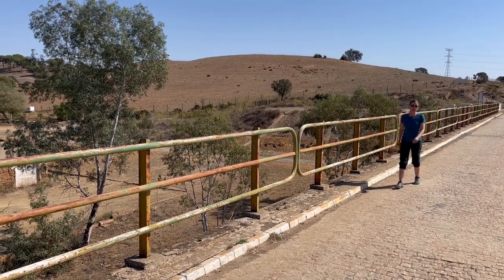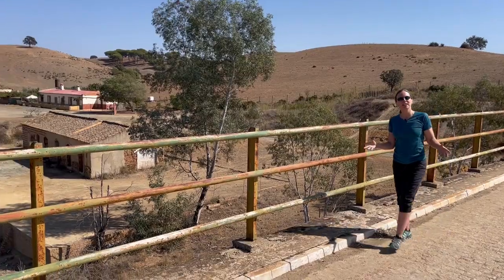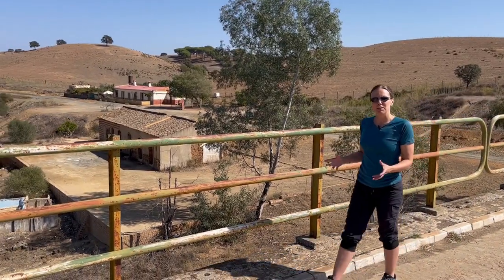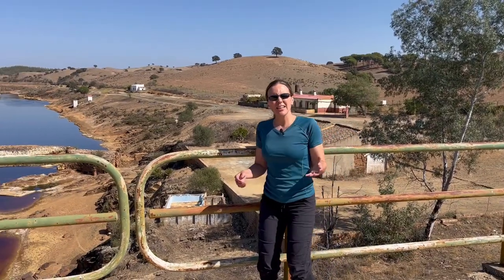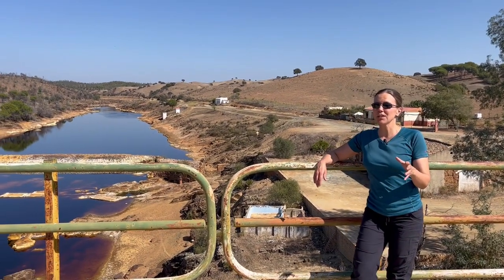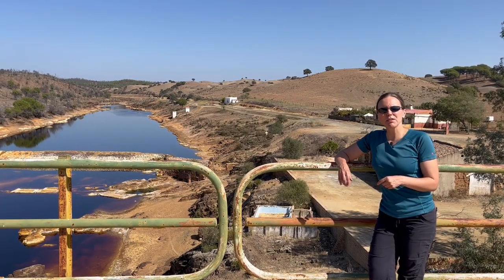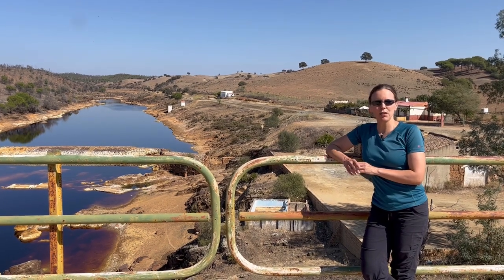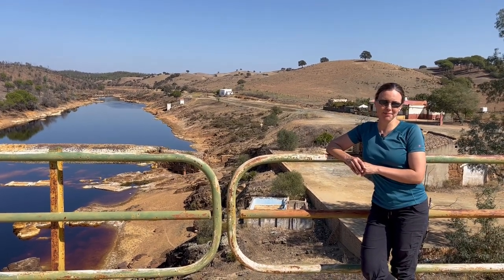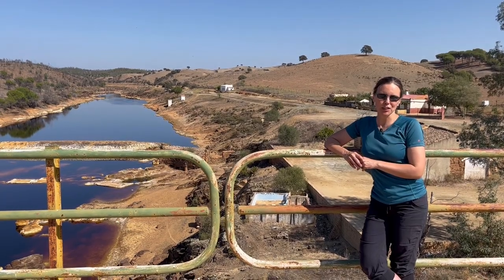We all know something about volcanoes — you might think about something like the scenic Mount Fuji in Japan or maybe Mount Etna in Italy. But actually there are loads of other types of volcanic and volcanogenic activity that doesn't create big mountains, and some of that stuff can also be really important in creating ore deposits. I'm of course talking about volcanogenic massive sulphide deposits.